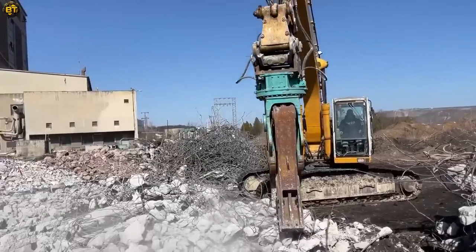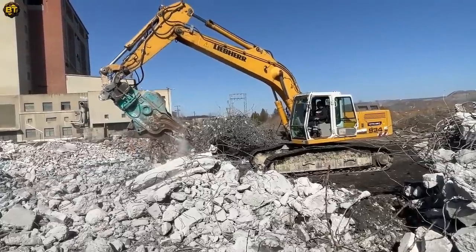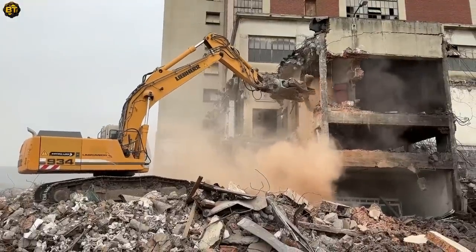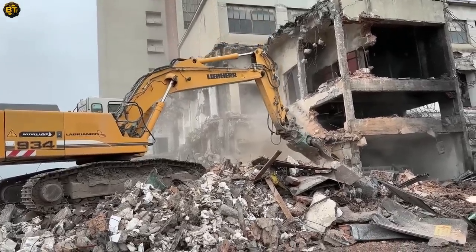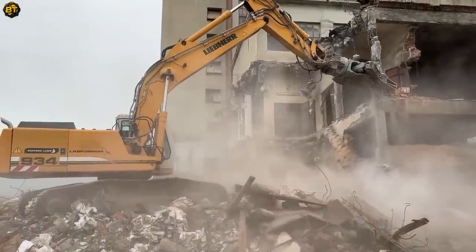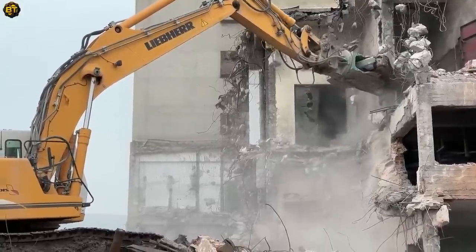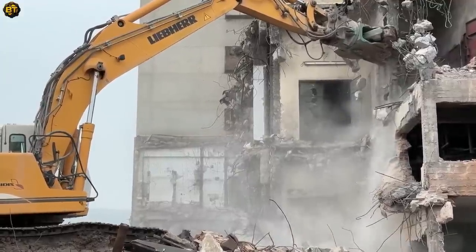This heavy-duty excavator, paired with a concrete pulverizer attachment, is a formidable force in the field of demolition. Its immense power and capabilities make it a reliable choice for taking down structures. Equipped with advanced technology and a robust engine, it delivers impressive performance and efficiency in demanding environments. The excavator's concrete pulverizer attachment enhances its functionality by enabling it to effectively crush and pulverize concrete structures, aiding in the demolition process.